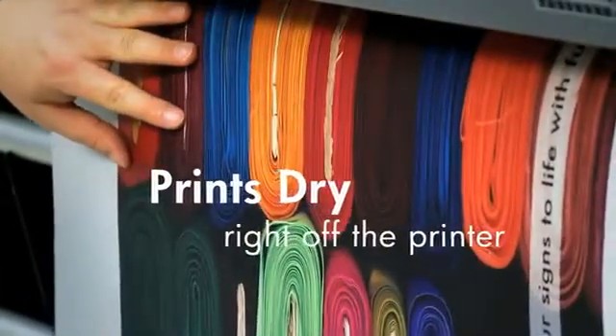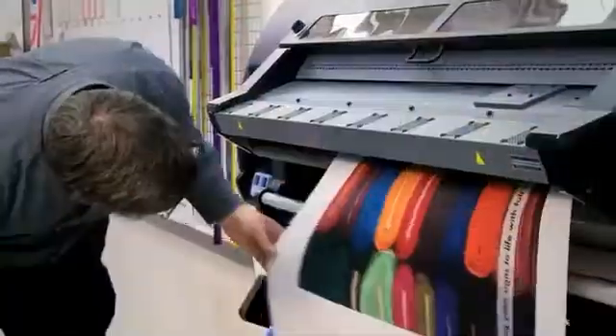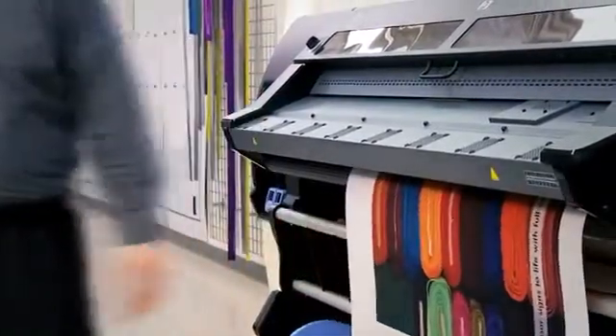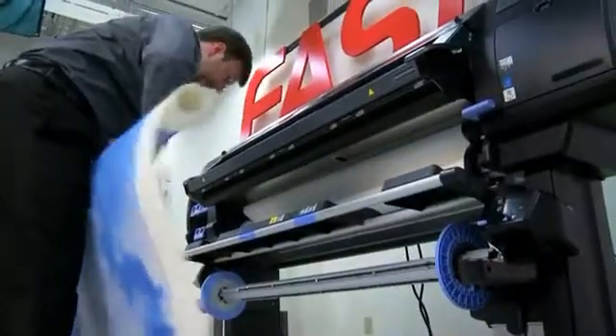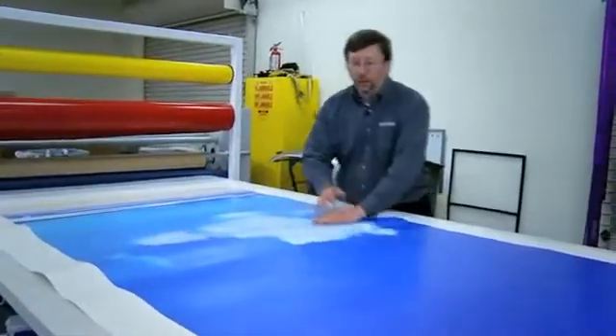The whole issue of when can I have it is always something the customer asks — they're always wanting it quicker and quicker. That's something we see in the marketplace all the time. For the latex ink, the fact that it's dry and cured when it's finished printing can be a huge advantage. You can take the print off the machine and immediately run it through the laminator and potentially save a day or two of time.